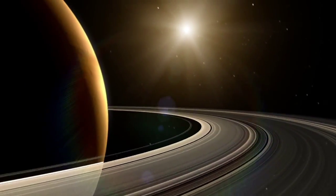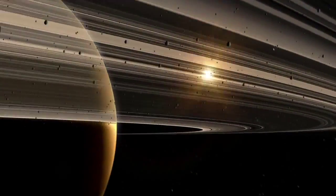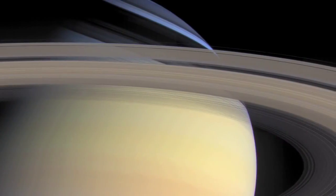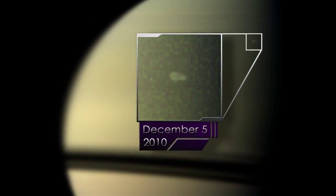My name is Bridget Hessman and I'm a planetary scientist at NASA's Goddard Space Flight Center and I study storms on Saturn. A great white spot is a massive storm system that erupts on Saturn about once every Saturn year. The great white spot that erupted in December 2010 first presented itself as this fluffy white storm cloud that popped up in the northern hemisphere.